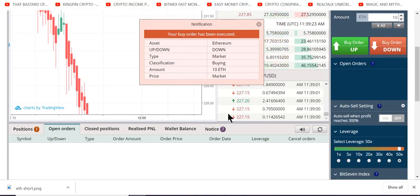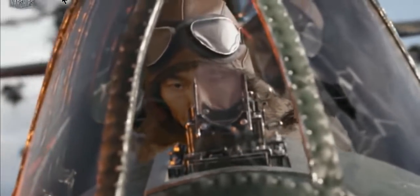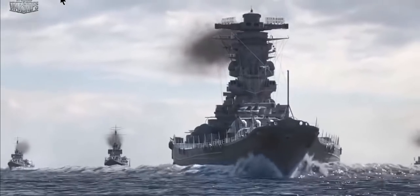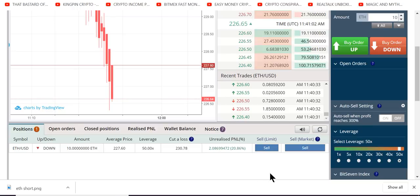Remember, we started with like 20 ETH. Every trade destroying the enemy. One-on-one — you against the market. Another perfect entry. Another perfect entry, perfect exit. Like a warrior on the battlefield, adding ETH to our wallet by the second.